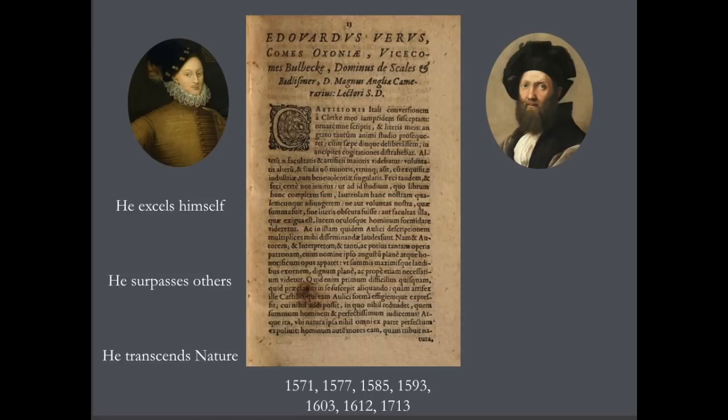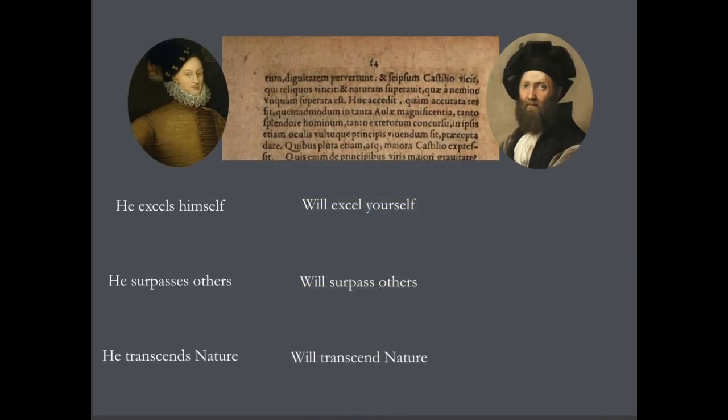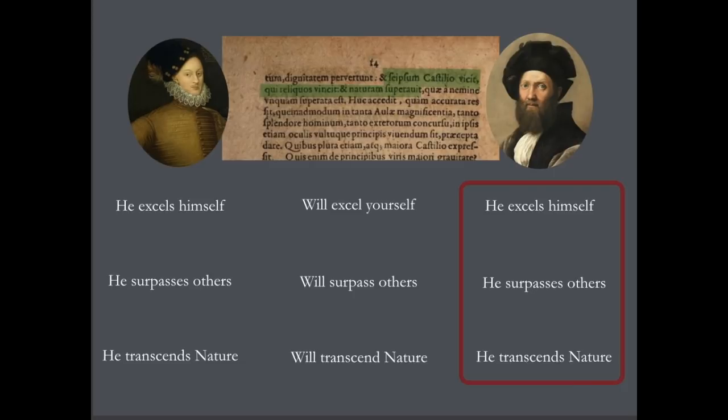And in here he praises Castiglione for the extraordinary feat of having written this book. So now we can see how this extraordinary trio of compliments stuck together — had a history starting with the Earl of Oxford complimenting Castiglione, complimenting the playwright, the poet, the courtier, the nobleman, the genius: he excels himself, he surpasses others, he transcends nature.